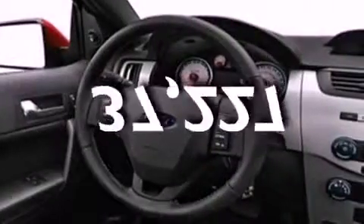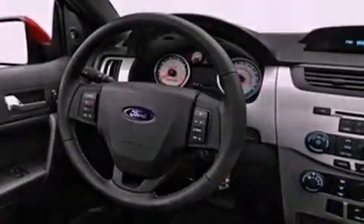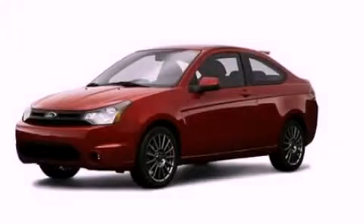This vehicle has fewer than 38,000 miles on the odometer. This automobile won't last long at this price. Call and arrange a test drive now.